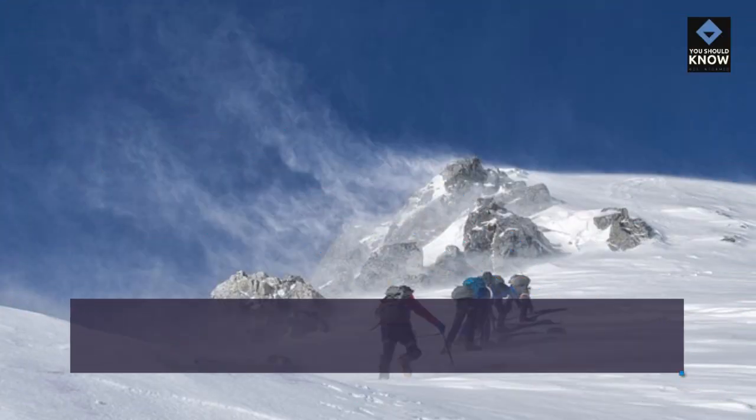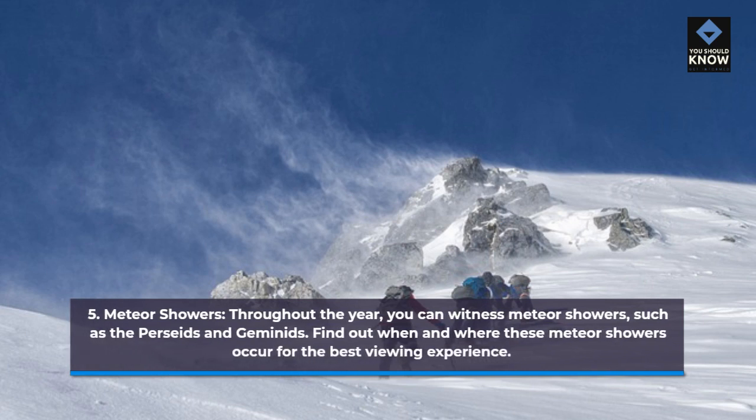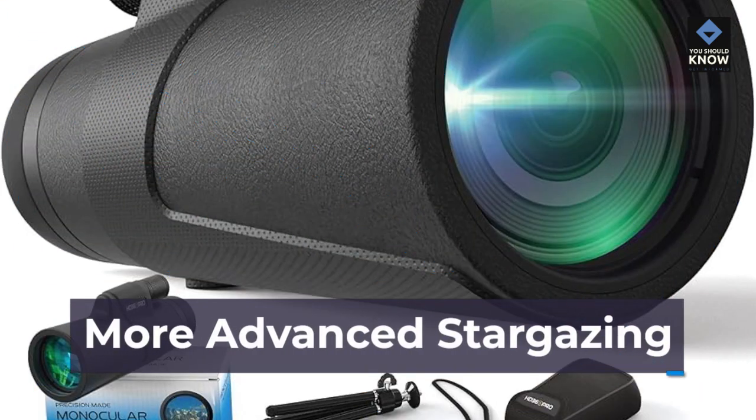5. Meteor Showers. Throughout the year, you can witness meteor showers, such as the Perseids and Geminids. Find out when and where these meteor showers occur for the best viewing experience.